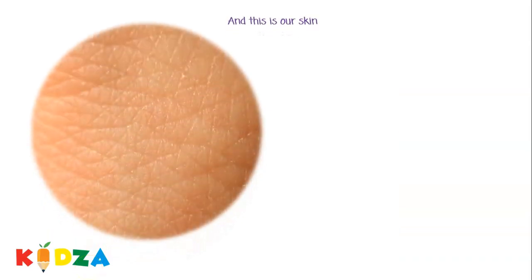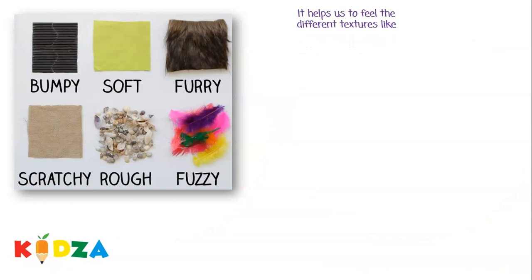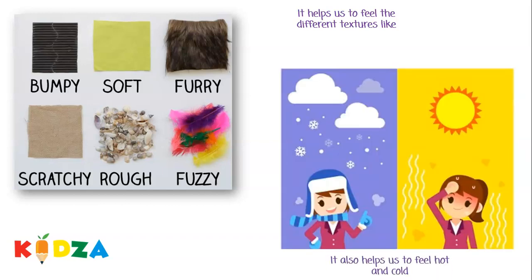And this is our skin. Skin helps us to touch and feel things. It helps us to feel different textures like bumpy, soft, furry, scratchy, rough, and fuzzy. It also helps us to feel hot and cold.